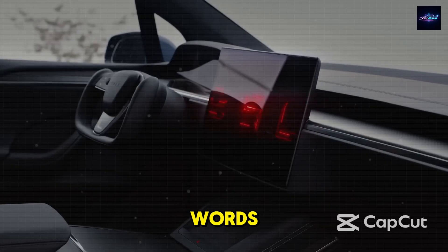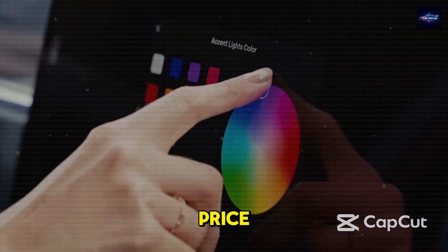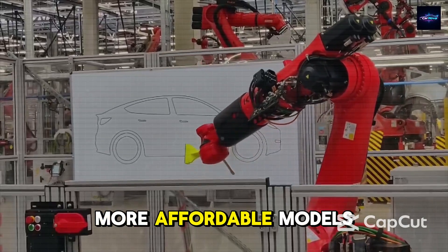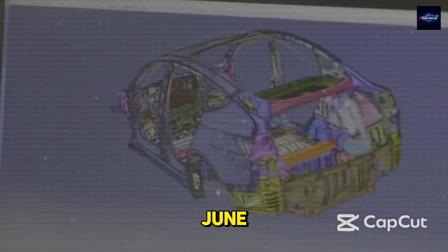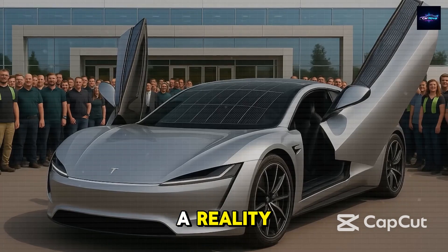Remember Elon's own words: 'Our approach of delivering the best product at a fair price is going to succeed.' And that's why they have remained focused on releasing more affordable models very soon, with production still expected to begin this June. Now, that vision is officially becoming a reality.